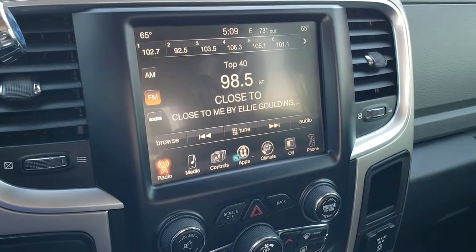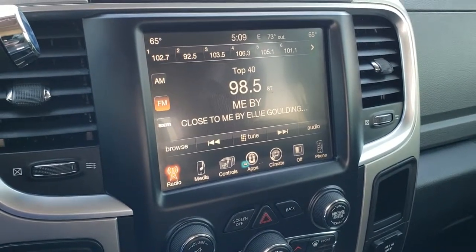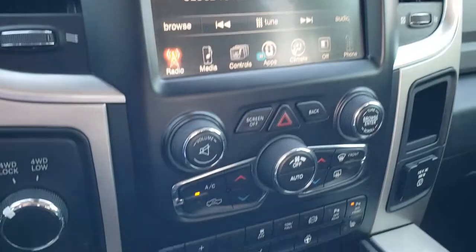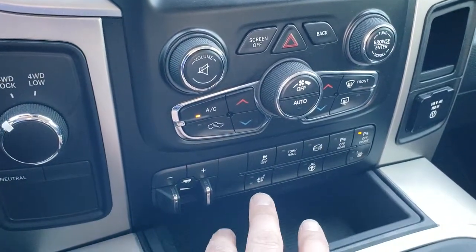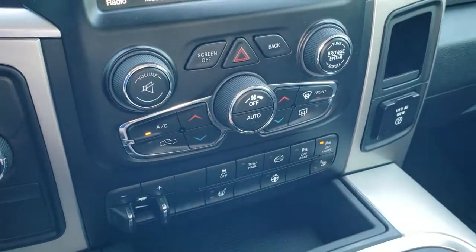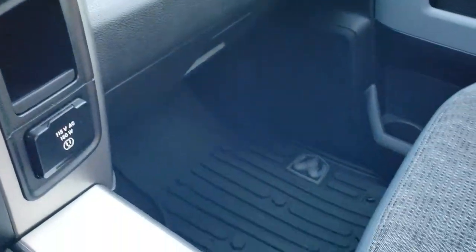This one does not have navigation, however if you wanted to add nav to this truck you can — we can do it here at the dealership for $595. See your sales professional for more details. It has four-wheel drive with dual climate control. You have your factory brake controller right here, heated seats and heated steering wheel button, stability control, tow/haul, factory exhaust brake, and those front and rear parking sensors — you can turn those off and on from here. Also has a 115 volt, 150 watt plug-in.